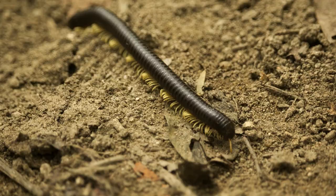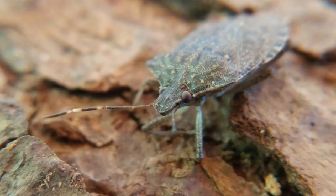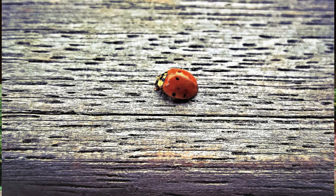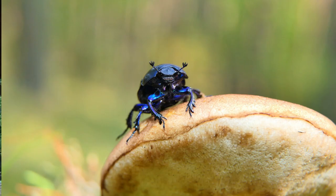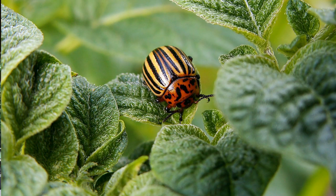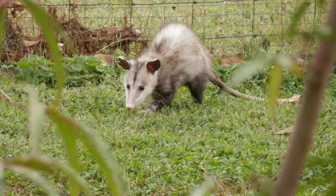Fence lizards will eat almost anything — a lot of different invertebrates including millipedes, centipedes, spiders, insects of all kinds, moths, stink bugs. Studies have shown that one of their favorites is beetles. And while eastern fence lizards eat a lot of different things, a lot of different things eat them too, including domestic cats and dogs, carnivorous birds, carnivorous mammals, and a number of different species of snakes. So it's a tough life out there for a fence lizard.